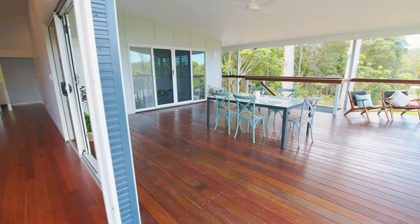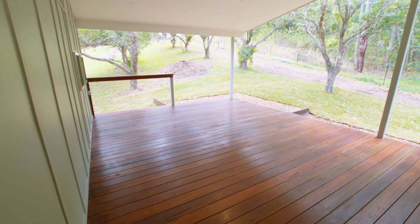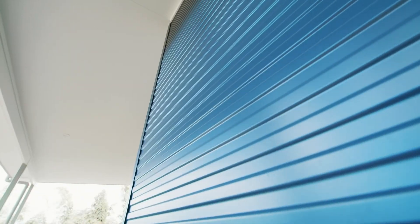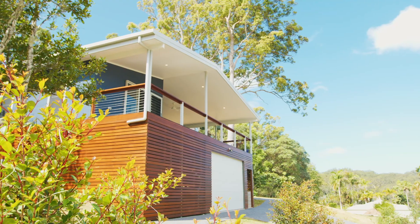Dawn's Place features two large hardwood timber decks that capture the spectacular views over this tranquil hinterland property. A combination of colour-bond wall cladding and James Hardy hardy flex finished with a timber button gives the building a modern country feel.